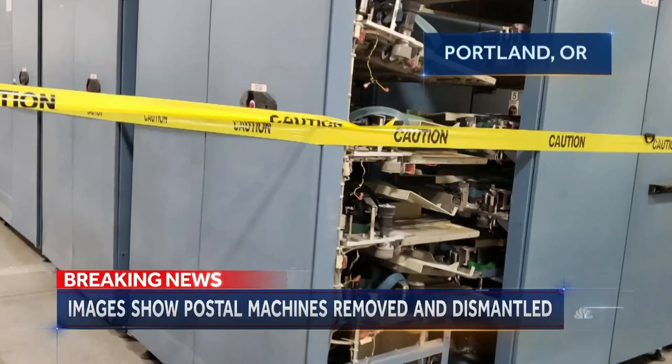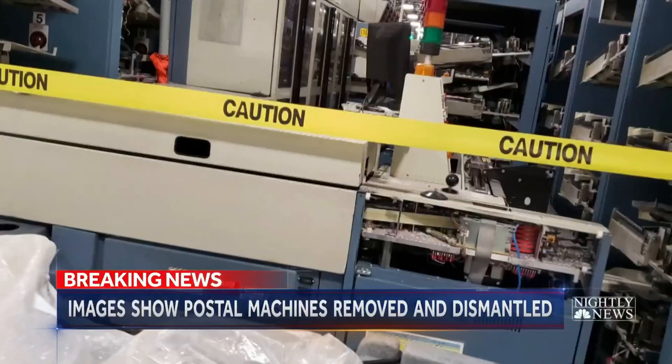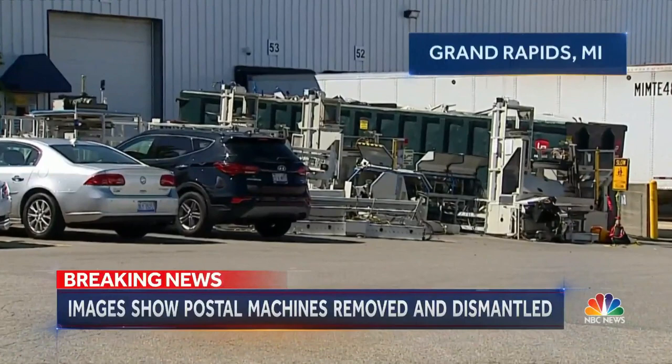In Portland, Oregon, a postal employee says these sorting machines were in working condition before being decommissioned in the past two weeks. These images have not been independently verified by NBC News. In Grand Rapids, Michigan, a disassembled machine was today found sitting in a post office parking lot.